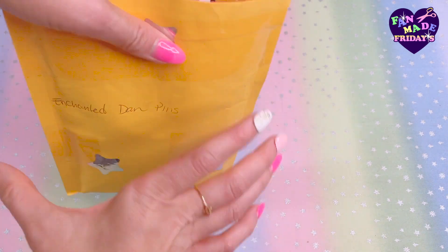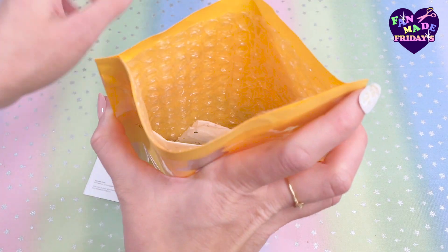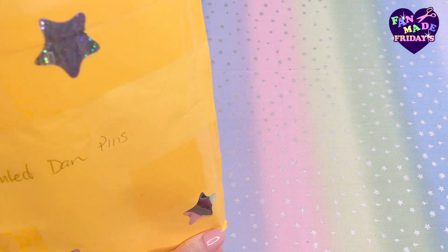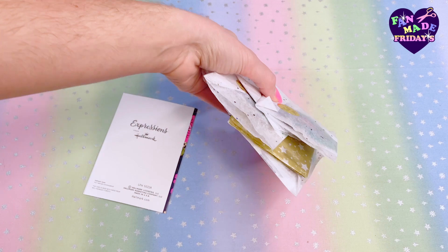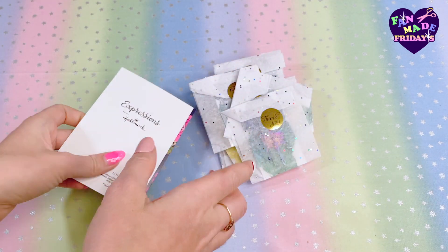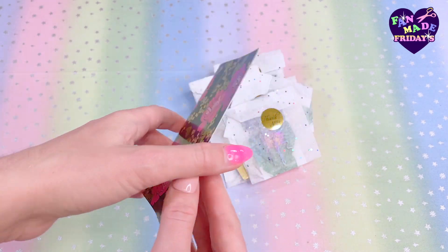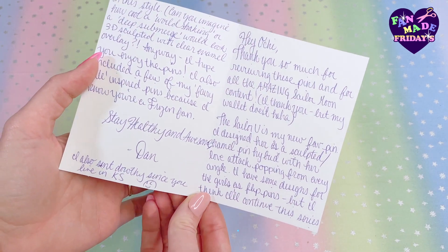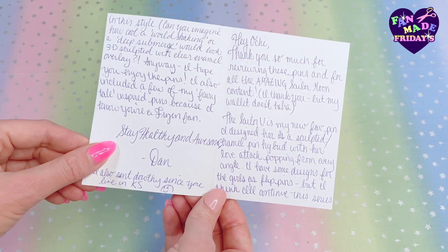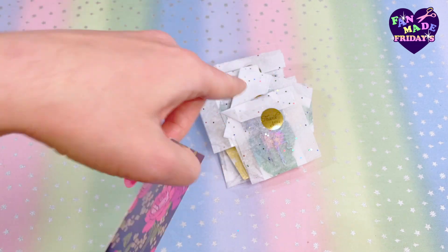You guys ready for the next package? This is actually from a returning creator — they have been featured on this segment before. So welcome back, Enchanted Dan Pins! He does some incredible work and he always sends a bunch. Enchanted Dan, you are just so generous — yes, I call you Enchanted Dan, that's your full name to me. He sent me a nice note which is so sweet. Enchanted Dan's a very cool guy; I really highly suggest you guys check out his pins.